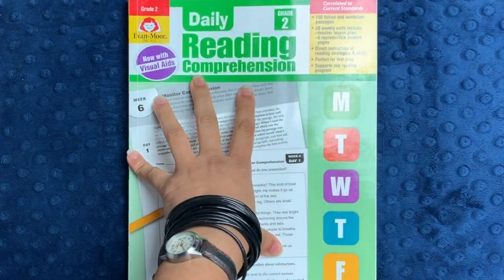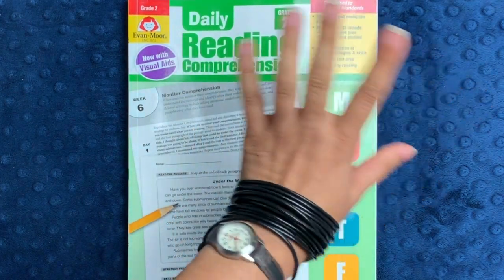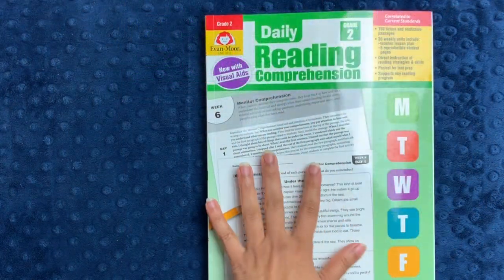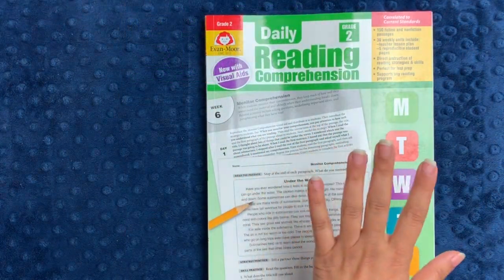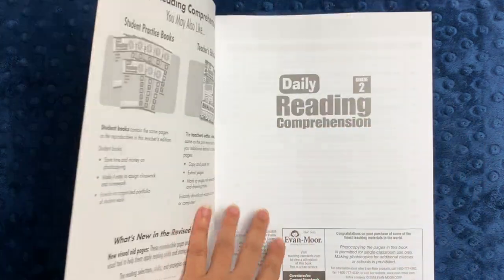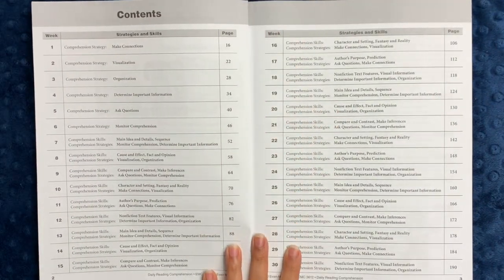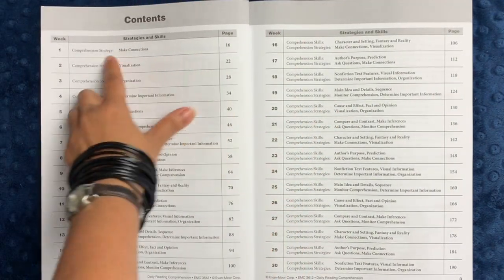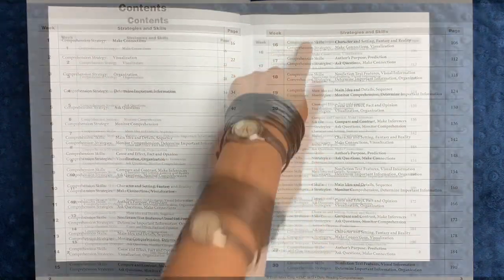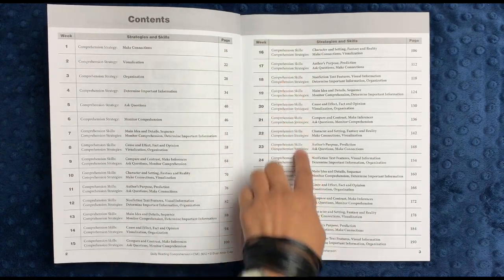Daily Reading Comprehension is available for grades one through eight — one of the few series in Evan Moore that goes all the way up to grade eight. These books are organized in 30 weekly units, designed to take no more than 10 to 15 minutes per lesson. When you open up the book, like most Evan Moore workbooks, you have a very comprehensive table of contents, where different strategies and skills are addressed every single week — comprehension skills and comprehension strategies listed for every single section.